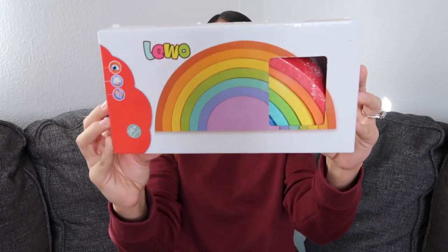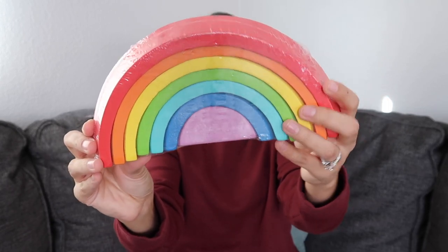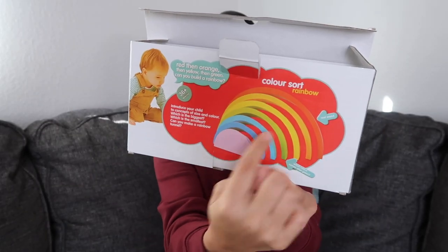The next thing I have to share is this stackable rainbow by the brand Lewo. I've been wanting to get the girls a stackable rainbow forever. This is probably the number one Montessori toy that's recommended, so I've really been wanting to get them one. A lot of these stackable rainbows are so expensive, so I went the cheaper route and got this one off Amazon. It claims to be real wood, so I'll have to see how it holds up. You can stack the pieces on top of each other, put it together, or open it the other way to make an archway.